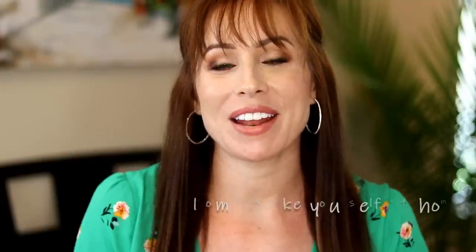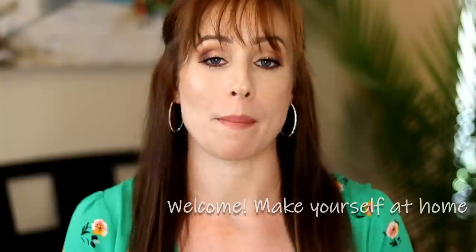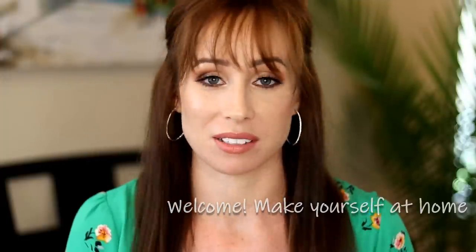Hey guys, welcome back. So today's video, I went to Nordstrom and I have found us some amazing spring-summer dresses.